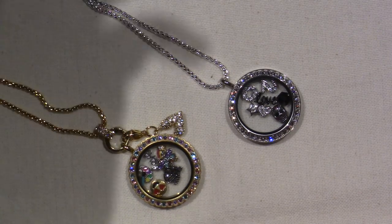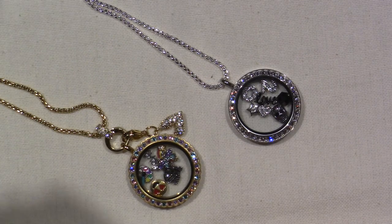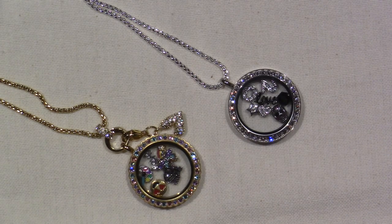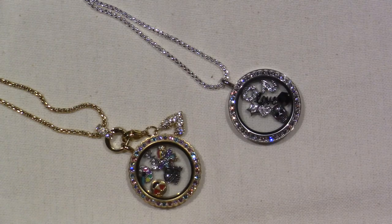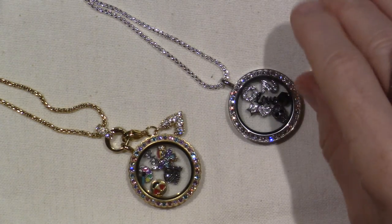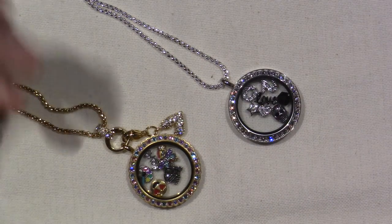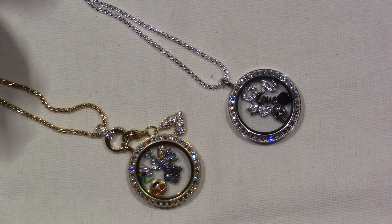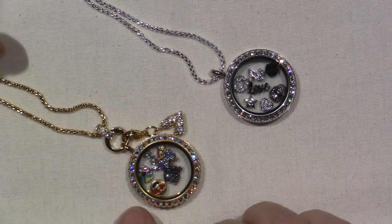Actually, Origami Owl just partnered with Universal again, and they're gonna do Minions. I was never like crazy about Minions, but I know people are crazy about Minions, and they are gonna be coming out with a whole line of Minions. It might be today — they might have shared it. I haven't really looked at Facebook today to see, so I'll have to go online and check it out.